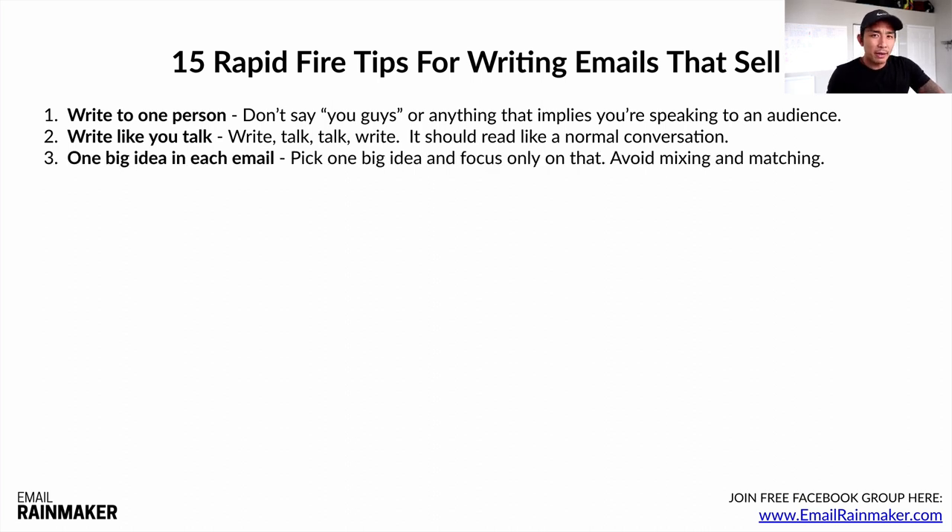Number three: one big idea or one big point in each email. If you're following the who, the why, the what in every email, you should be good to go. But you want to pick one idea and focus only on that — don't mix a bunch of different things together. Can you imagine if I talked about how to get clients with LinkedIn, Facebook ads, and email all in one email? It would be overwhelming. So have one big idea or one big point per email.